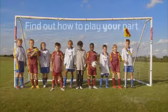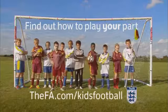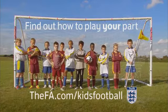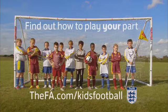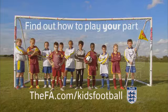Find out how to play your part at thefa.com/kidsfootball. Kids football's changing.